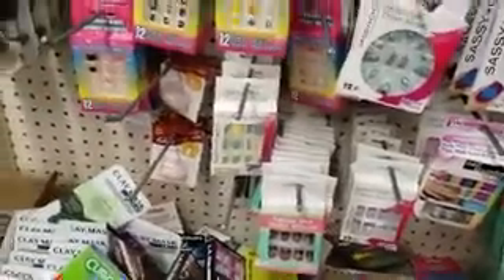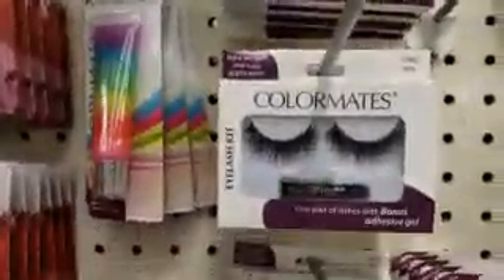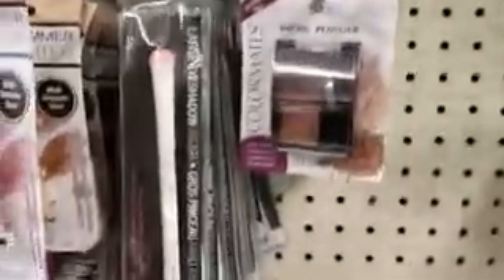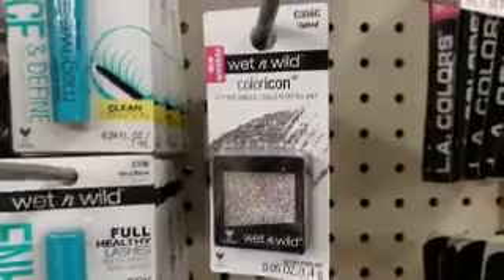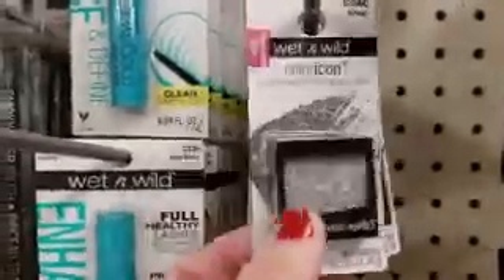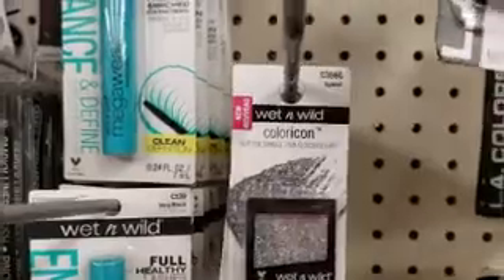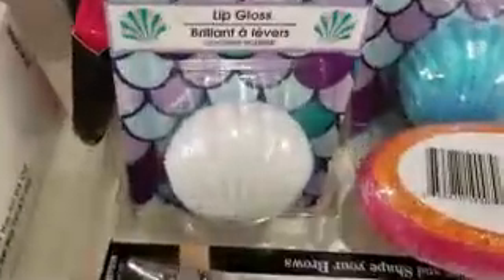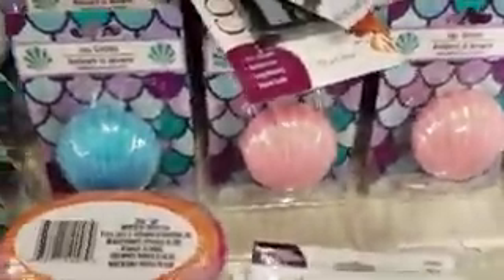We are looking for the Wet n Wild eye products but I seriously can't find any. I mean they have eyelashes. The only other thing is they have these brushes, but I don't think the coupon will work on a brush. We'll just grab a couple of these. Look how cute these are — they have different colors, so we're going to grab one of the pink ones.